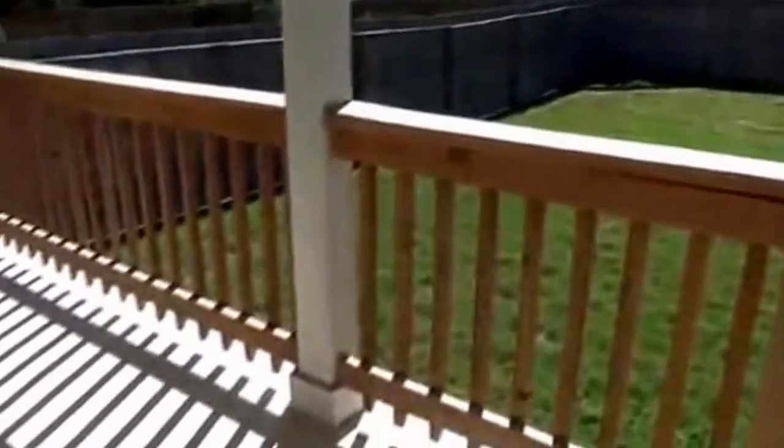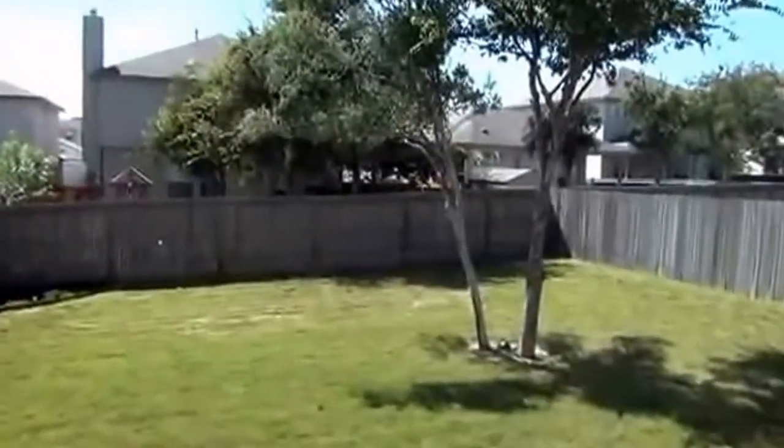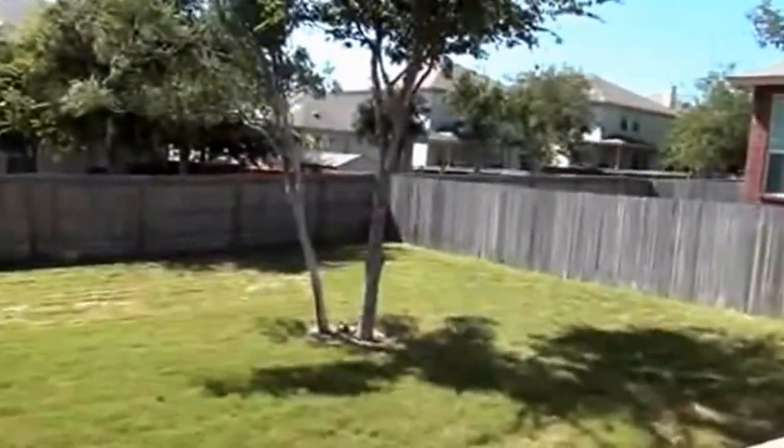Outside here we have the covered patio. Good-size yard with some trees there for the shade.